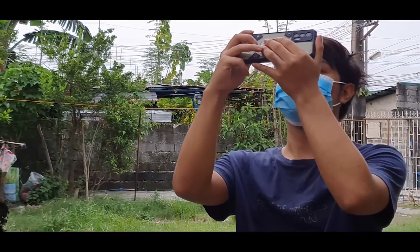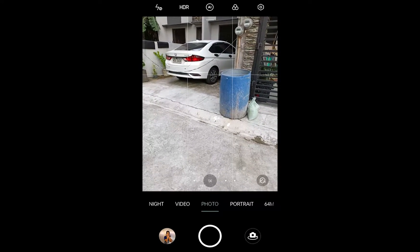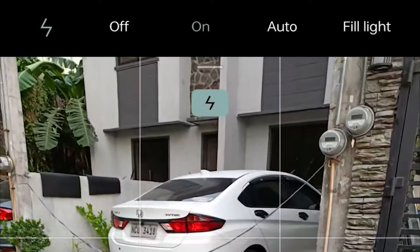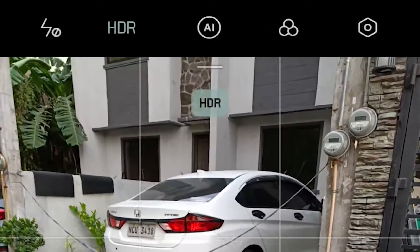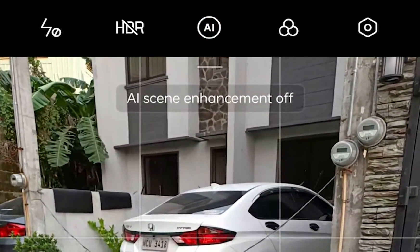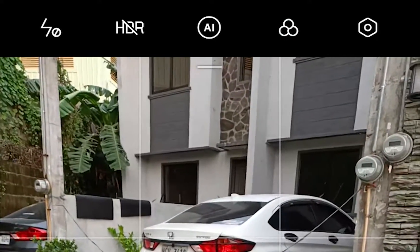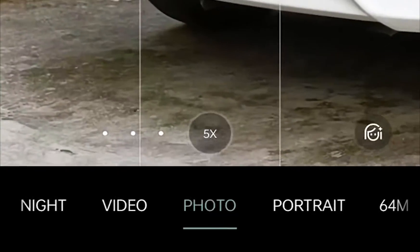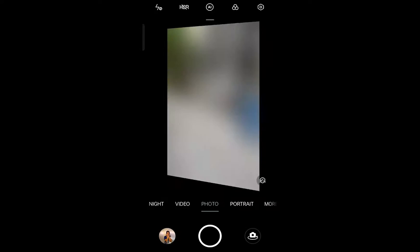The Realme Q3 Pro 5G packs a three camera shooter. In the camera app, at the top there is a flash with options of on, auto, and fill light. There is also an HDR and AI toggle. The photo tab uses 64 megapixel quad Bayer technology, cropping to an 8 megapixel compressed photo. At the bottom are ultra-wide, one times, two times, and five times zoom. In the right corner is AI beautification that makes pictures much smoother.